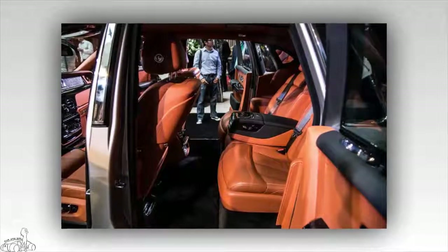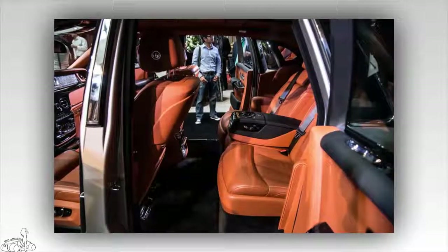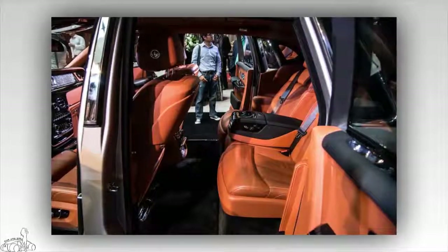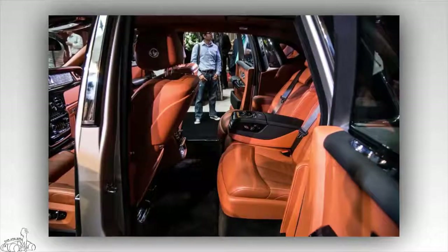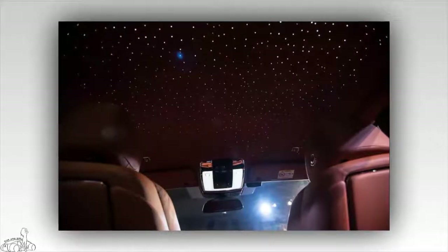The back of the front seat features a wooden panel to enhance aesthetics and conceals a picnic table, while an entertainment system is integrated for the rear passengers. The new generation Phantom rear seat has seven different configurations, such as bench seating, single stools, single stools with a fixed center console, and new sleeper seats.